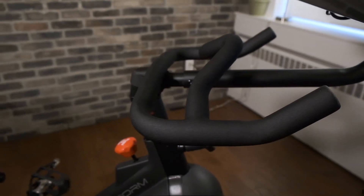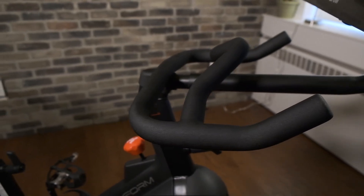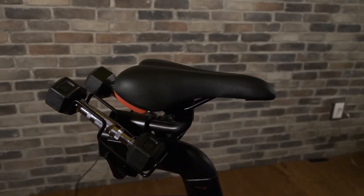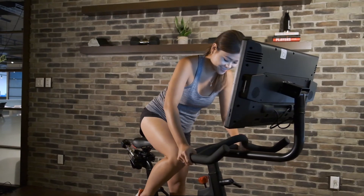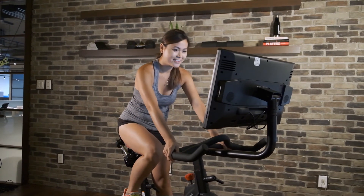Measuring at only 21.9 inches wide, 56.5 inches long, and 54 inches high, the Pro22 has plenty of variability in adjusting the bike to best fit your needs. The handlebars are adjustable vertically to fit your best riding position, and the seat is ergonomic, adjusting both vertically and horizontally. More importantly, if the seat is too narrow or wide for you, it's actually interchangeable, which isn't always the case with indoor exercise bikes.